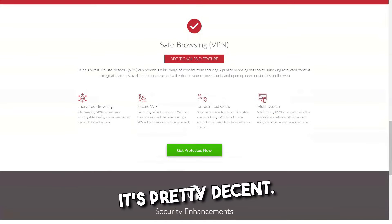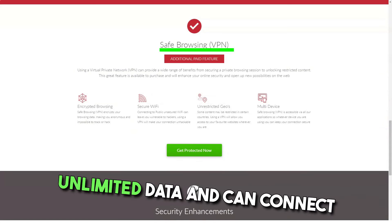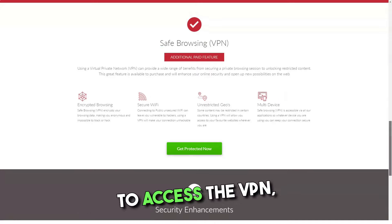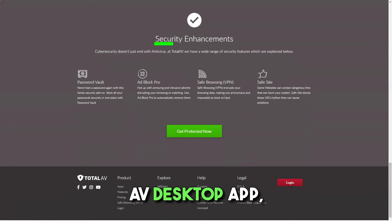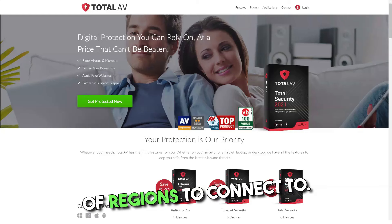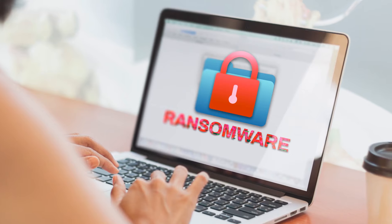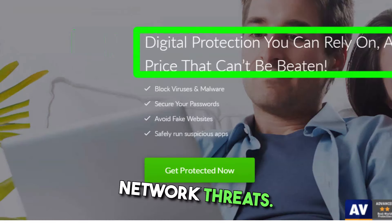TotalAV's VPN for safe browsing is part of its more expensive plans, and as far as antivirus VPNs go, it's pretty decent. The secure browsing VPN comes with unlimited data and can connect to servers in 60 locations. To access the VPN, simply go to web security on the sidebar of the TotalAV desktop app, then select secure browsing. If you subscribe to a package that supports it, you will simply be given a list of regions to connect to — it really is that simple.